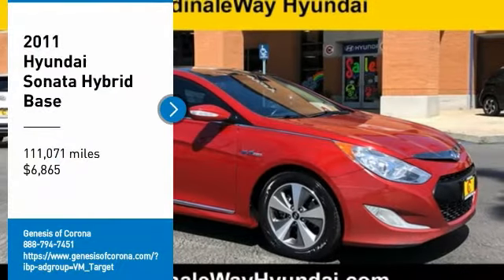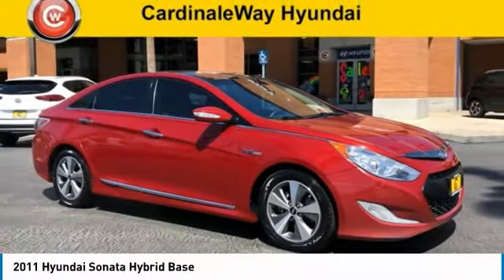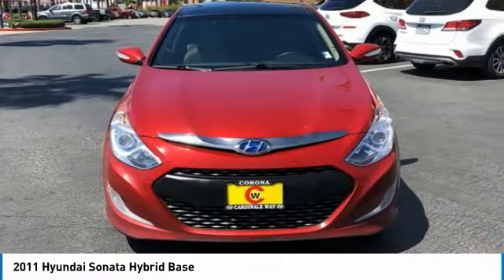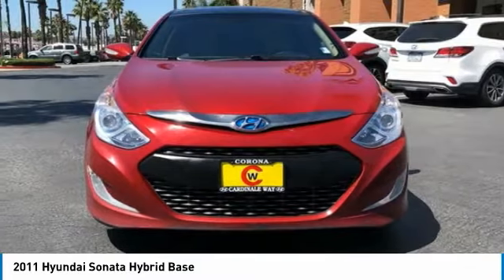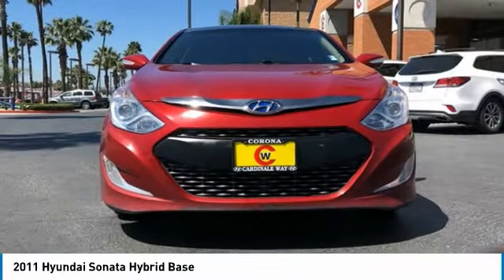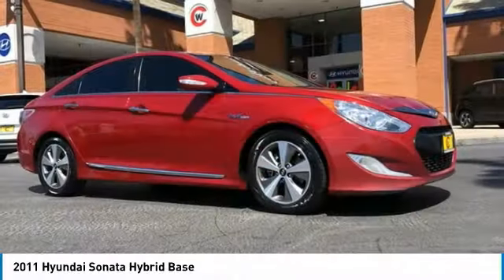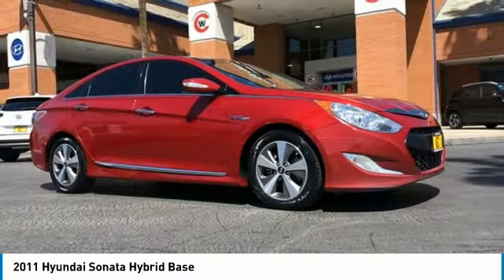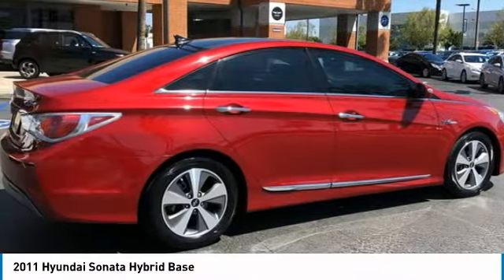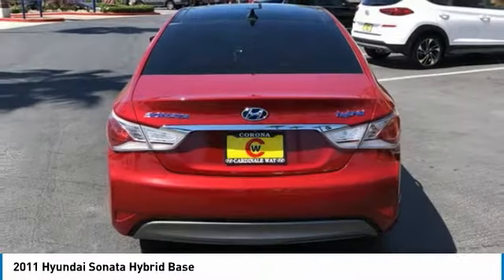Come test drive the 2011 Sonata Hybrid. This all-new hybrid has all the style and premiums you expect in a Sonata, along with 37 city and 39 highway miles per gallon. And unlike other hybrids on the market, it uses a breakthrough lithium polymer battery pack which runs cooler, lighter, and is shapeable for optimum packaging. More power, less fuel, no guilt.